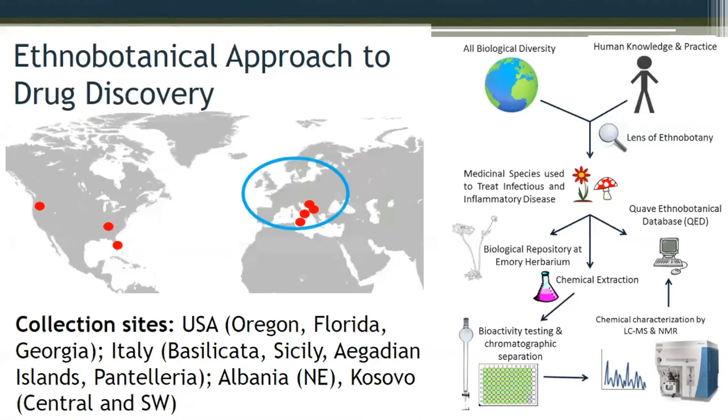What's unique about our collection is that we focus in the Mediterranean basin. The National Cancer Institute's large global collections did not include Europe or the Mediterranean. So I can clearly say that of all the collections out there for natural products, we have some unique species or unique collection of species in this group.